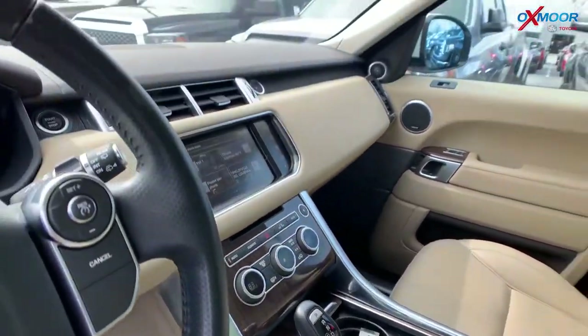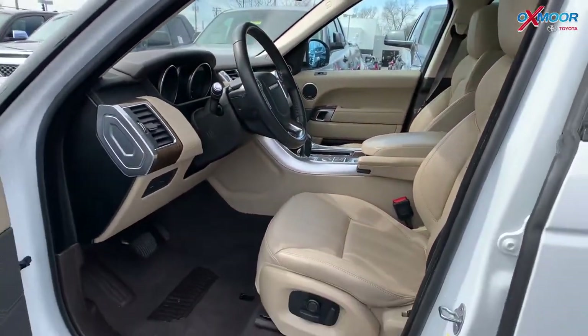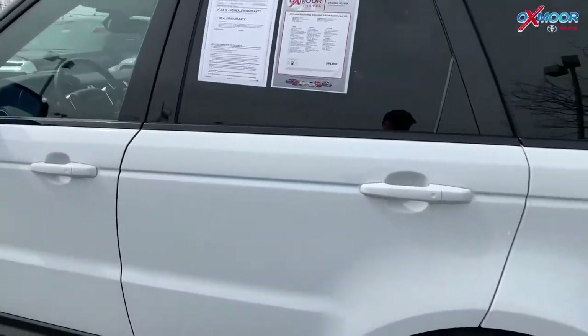The interior color is tan leather. The mileage on this one is 32,649 miles and the price is $40,900.